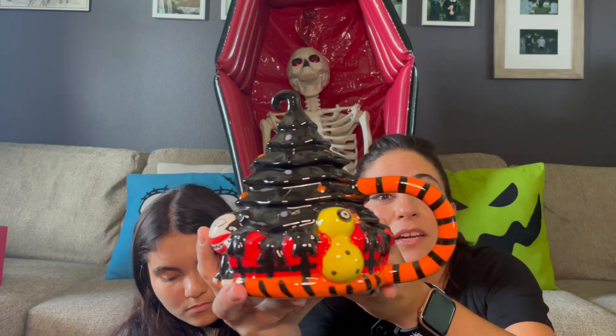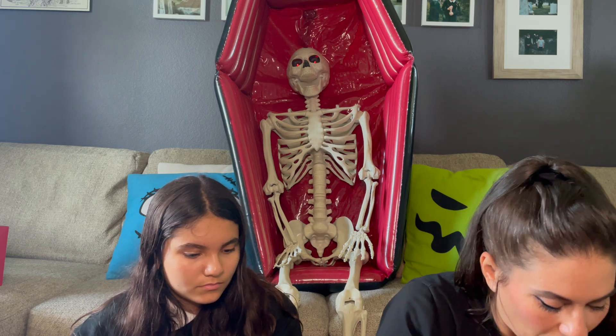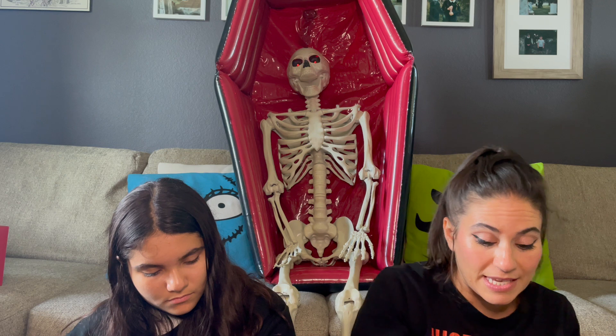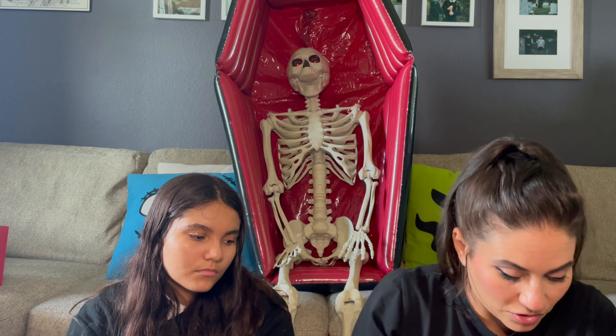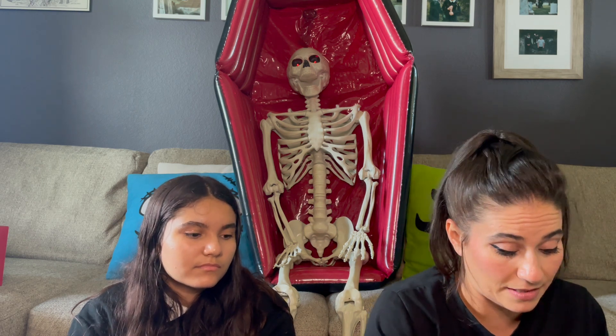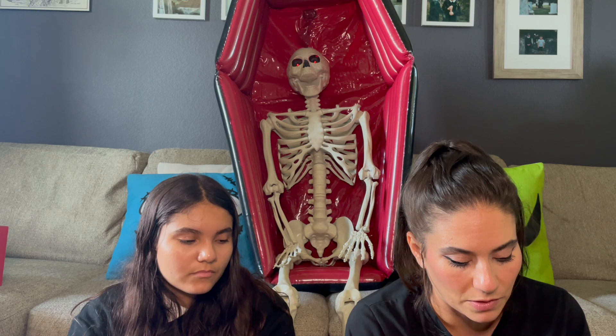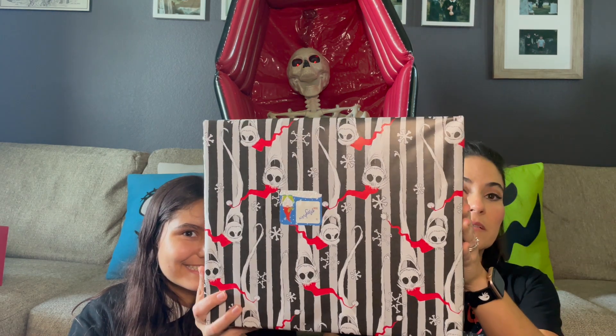I did an amazing giveaway on my Instagram where I partnered with a small shop called Crafts by Big Joe, and we gave away a huge duck piece he made — it was incredible. I don't even own it, it's super cool. He's so talented. I'm going to put his information in the description below if you guys want to go follow him — he makes a ton of Nightmare Before Christmas stuff. Okay, we are on to the last one and then we are doing the mysteries.